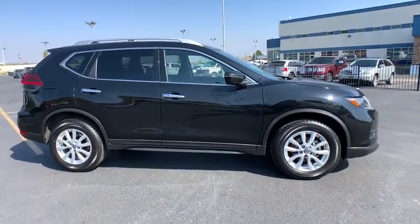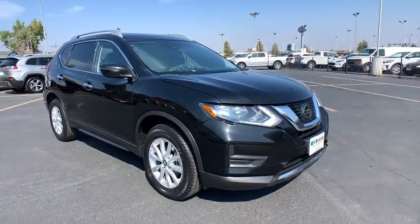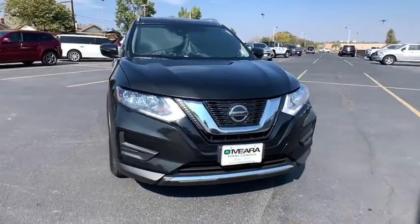Engine Immobilizer. Enjoy the convenience and comfort this Rogue has to offer. Come in for a fun and easy test drive. Our team will make it the best part of your day.